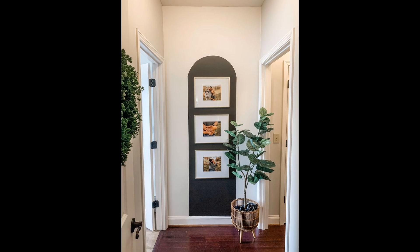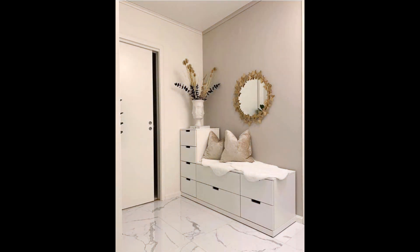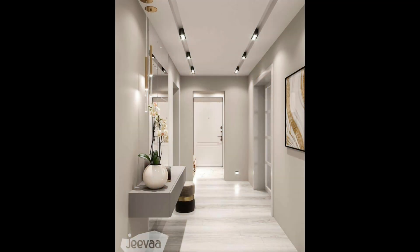Make a statement with mirrors. Want to fake your way to a more spacious hallway? All you need is a reflective surface. Adding a mirror at the end of a narrow hallway will make a typically dark space feel lighter and larger. Take a cue from this example by adding a small circular mirror — this option makes a pretty sculptural statement without overwhelming the rest of the space.